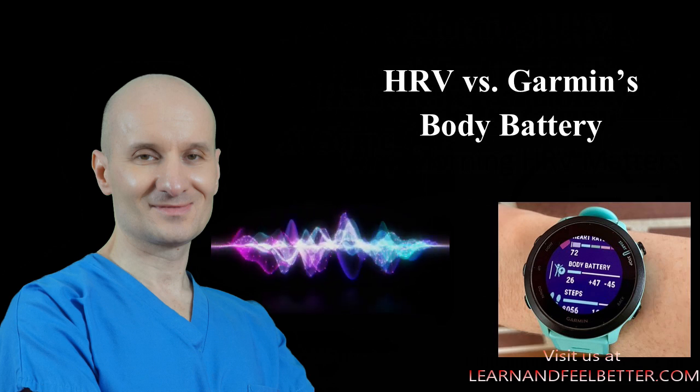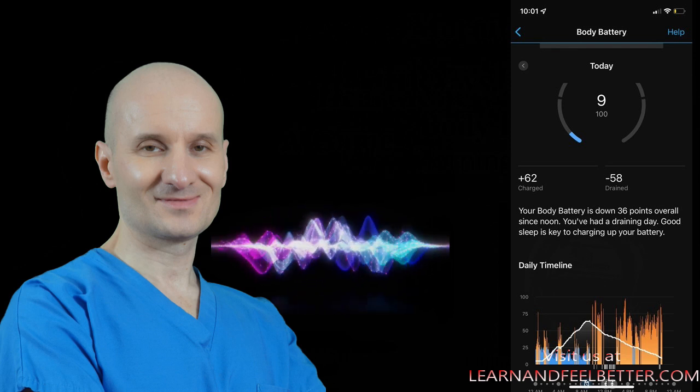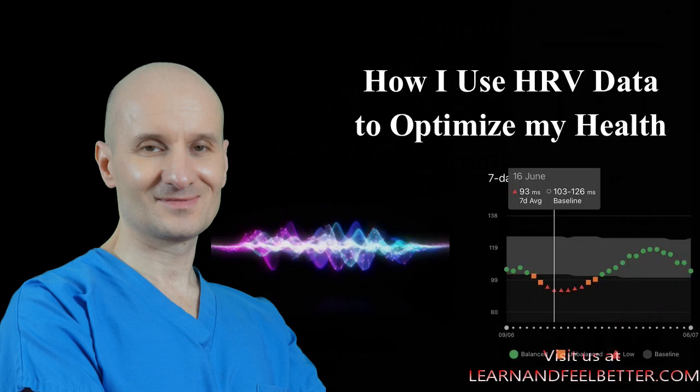There have been days where my HRV looked balanced, both overnight and with the morning readings, but I felt completely drained because my sleep wasn't great. Sure enough, my body battery showed that I was starting my day at 30 instead of my usual 70-80. On the flip side, when I'm starting my day with body battery at 100, I feel amazing. So while HRV is helpful, it doesn't tell the full story.